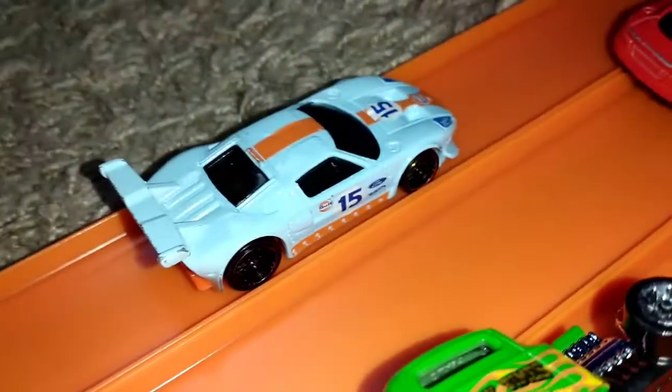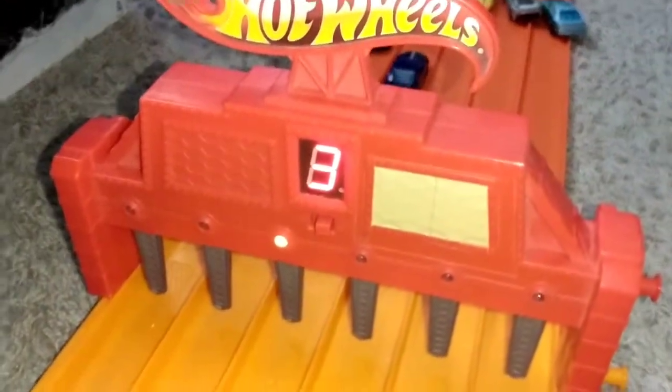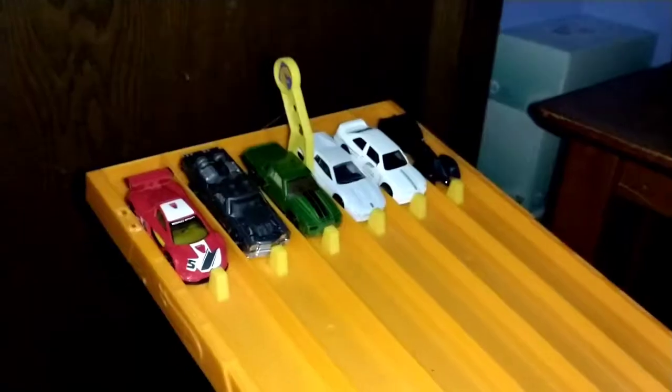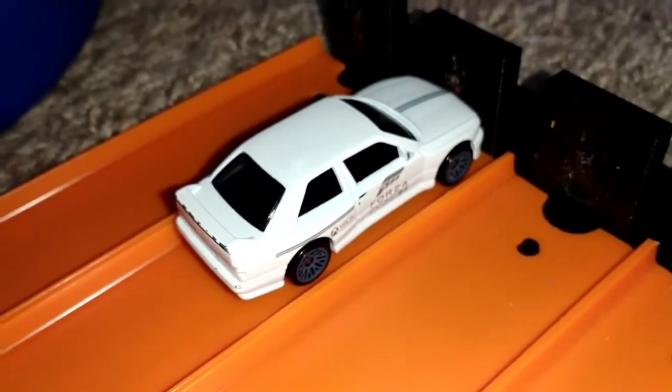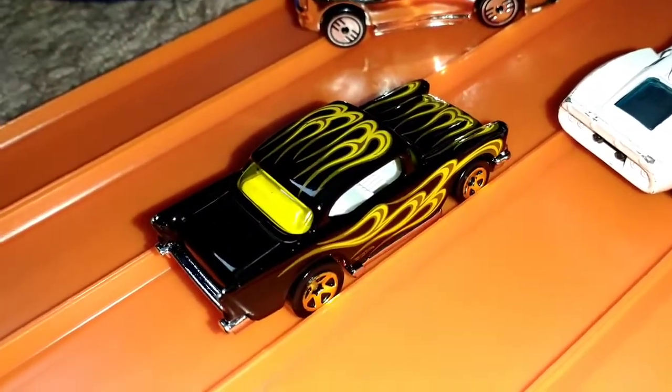Winner in lane one is the Ford GT LM by Gulf. Winner in lane three is the '10 Ford Shelby GT500 Super Snake. Winner in lane two is the BMW M3 E30. Winner in lane two is the '69 Charger. And winner in lane three is the '57 Chevy.